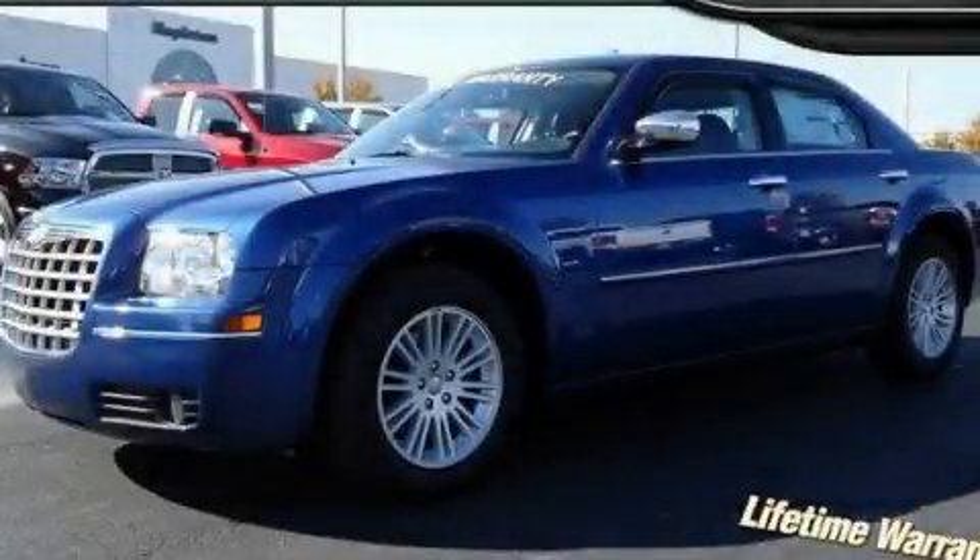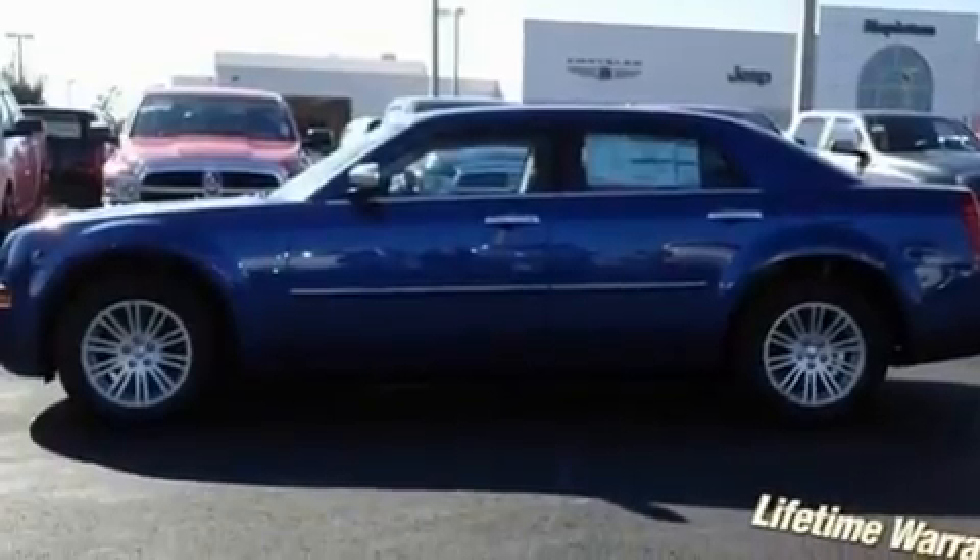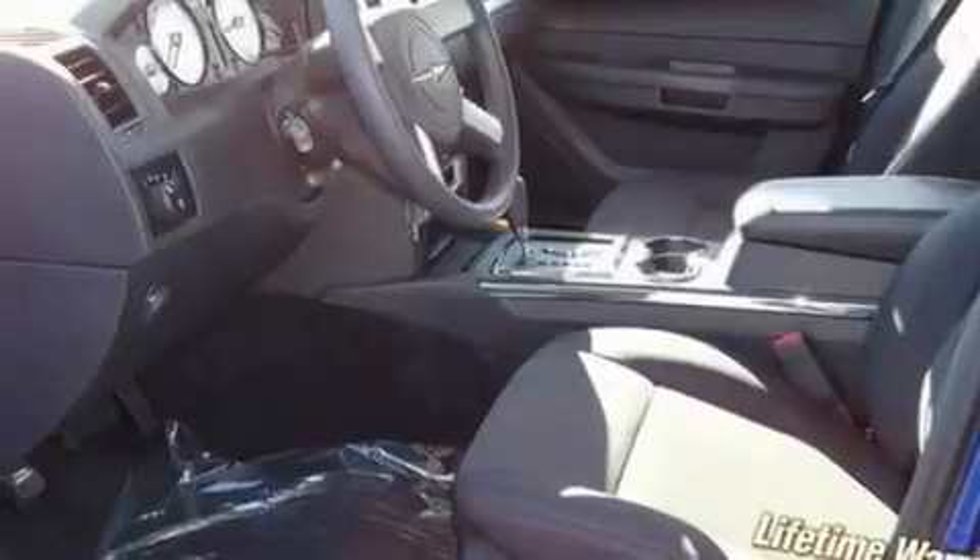This is a brand new 2010 Chrysler 300, with great fit and finish. It features a 2.7-liter six-cylinder engine and an automatic transmission.